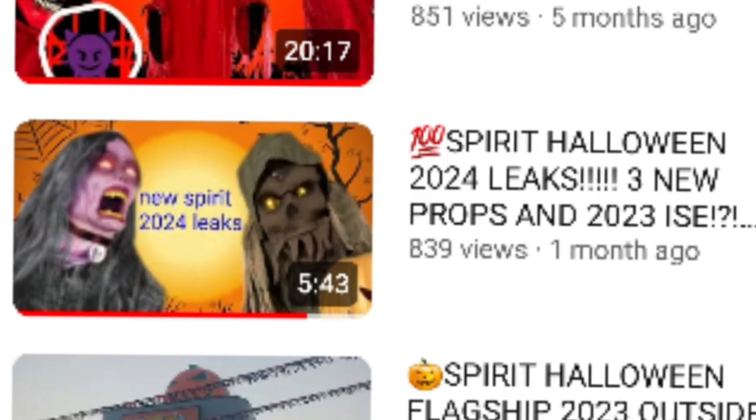This is Mr. Fright, and today we're going to be talking about the Spirit Halloween 2024 leaks. I made a video about a month ago and it did very well, so I figured now that there are new leaks, why not make a part two video. We have some pretty interesting leaks, and once I saw them I knew I had to make another video because these are actually very good leaks. I hope they are real, so let's get into them.